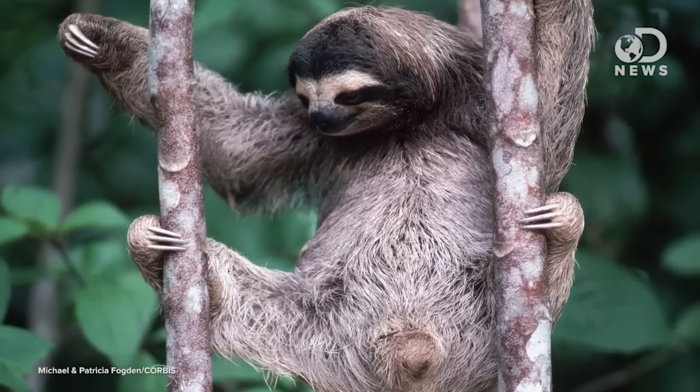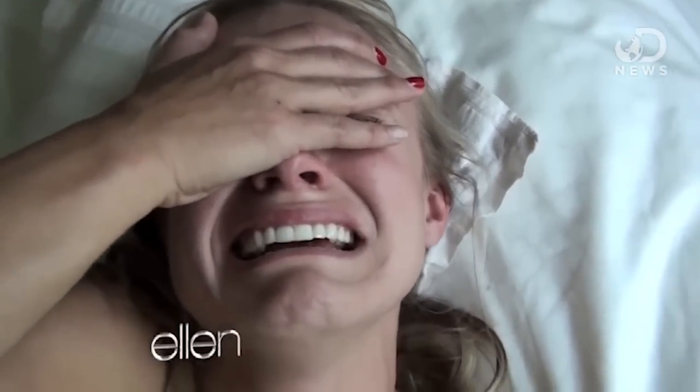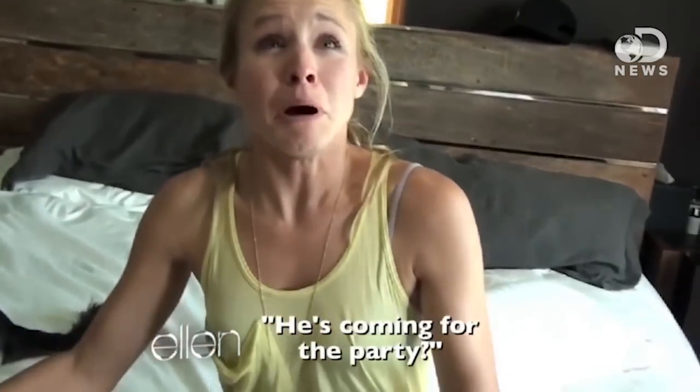Hey sloth lovers, Trace here for DNews. Sloths are very popular. People frickin' love them. There are websites devoted to them. You can rent them to come to your parties, and Kristen Bell famously freaked out when her now husband took one to their house. "Do you want to come be a part of setting up his little habitat? He's coming for the party!"